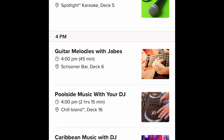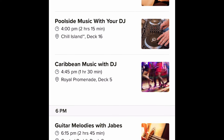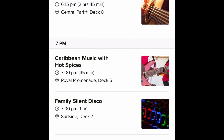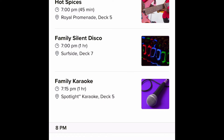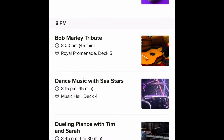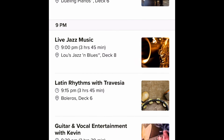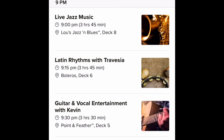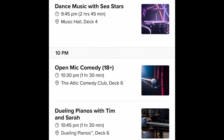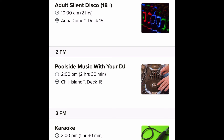Day four's first listed item is karaoke at 3:30 p.m. — on a port day there's not as much going on since a lot of people are off the ship. You've got a Bob Marley tribute, more music with the stars, more Dueling Pianos, and live jazz music. My wife and I love jazz, so I'm definitely going to check that out — a nice glass of wine, just hanging out. There's also open mic comedy, which should be interesting.